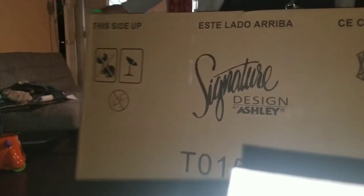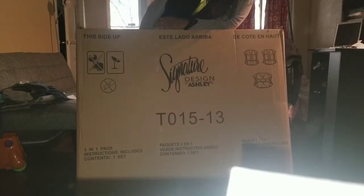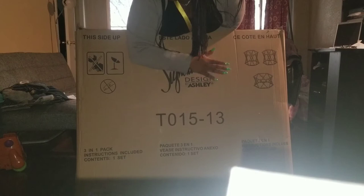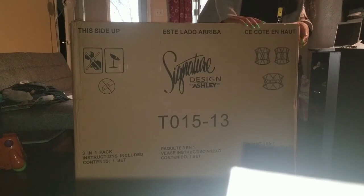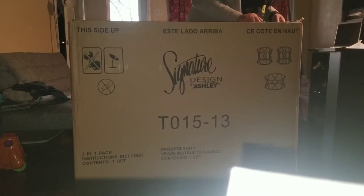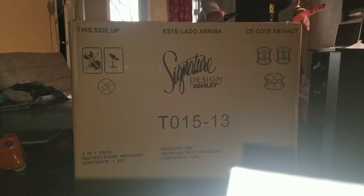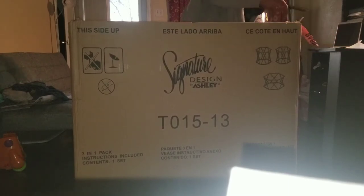I'm not about to open it by myself. The box says Signature Designs by Ashley — so three in one, all three of my tables are in here. I'm curious to see how they have them packaged because I've never ordered furniture off the internet without physically seeing it in person. Actually, I take that back — I saw these tables at Nebraska Furniture Mart, but they were cheaper on Amazon, so that's why I bought them there.